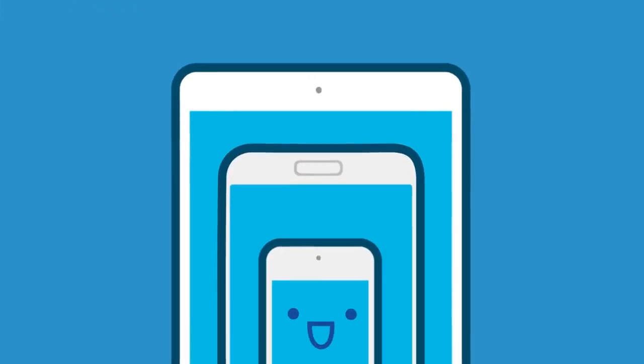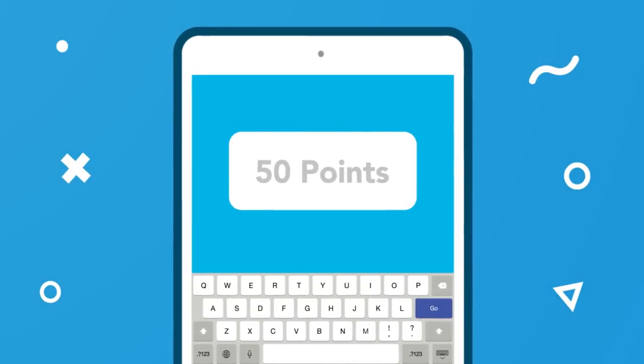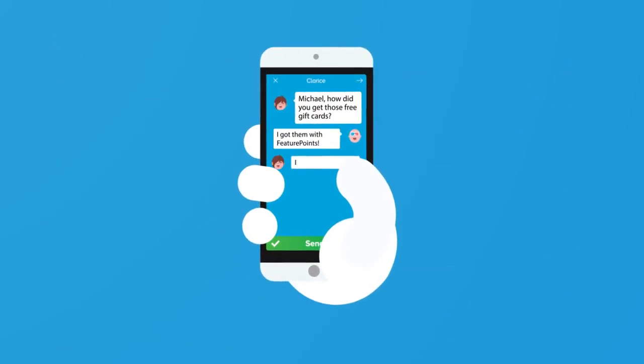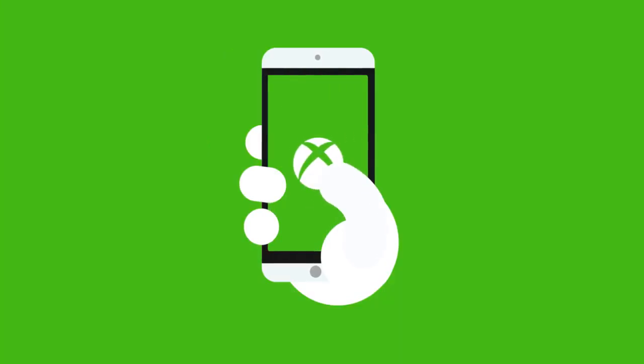Go to FeaturePoints.com on iPhone or Android and type in your friend's referral code to earn bonus points. Next, choose an app to download and try it for a couple of minutes. You'll earn points for every app you try, which you can redeem for rewards.